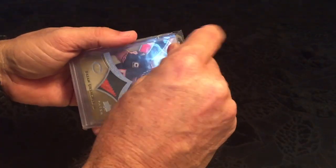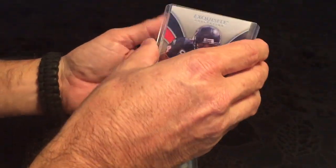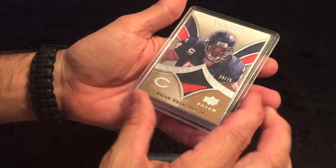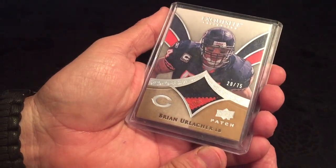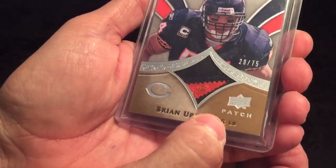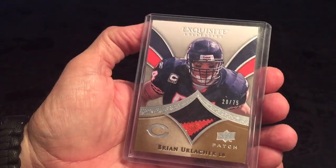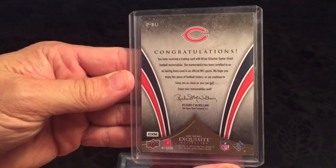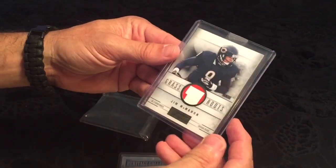And the second extra — we have a Brian Urlacher, numbered out of 75. Looks like a stitch patch, pretty dirty looking, pretty cool. Awesome, thank you so much again Jeff.